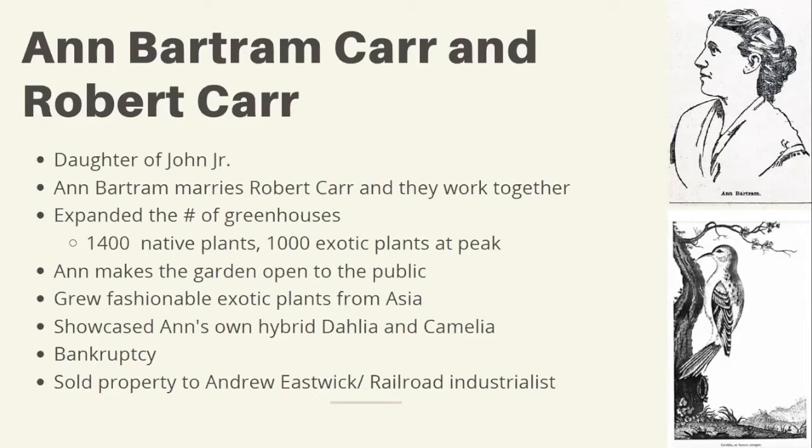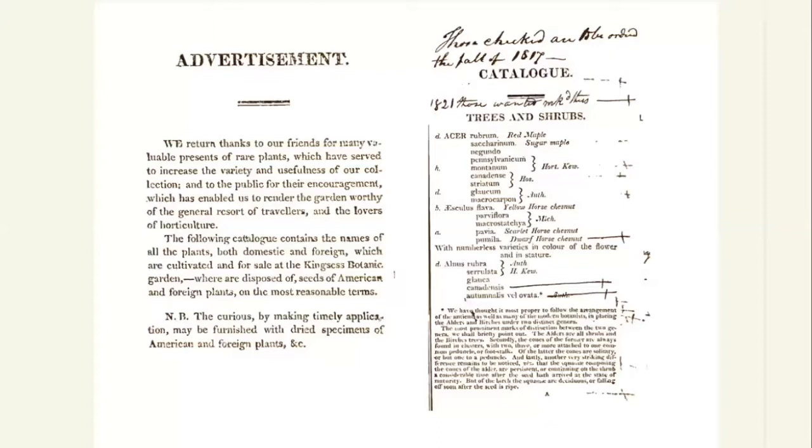Then they hit bankruptcy and the property was sold to Andrew Eastwick, a railroad industrialist. At that point there were really no greenhouses remaining on site. He had a gardener named Thomas Meehan. Here is an advertisement that would have been shared during the time of the Carrs — a multi-page catalog with over a thousand plants listed. If there's any interest in this information, Joel, our historian, has been an incredible resource in sharing it.